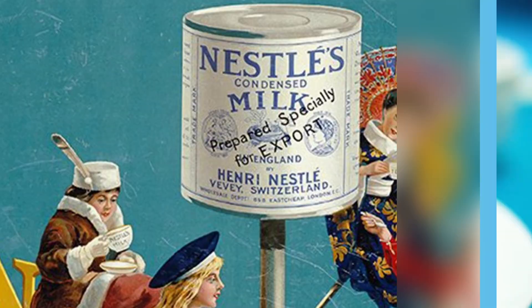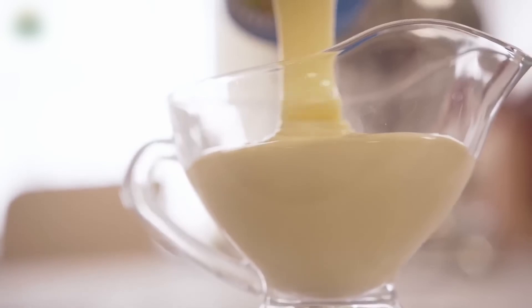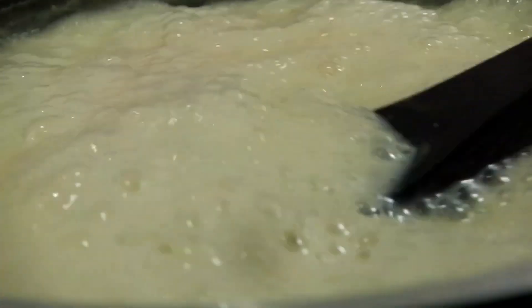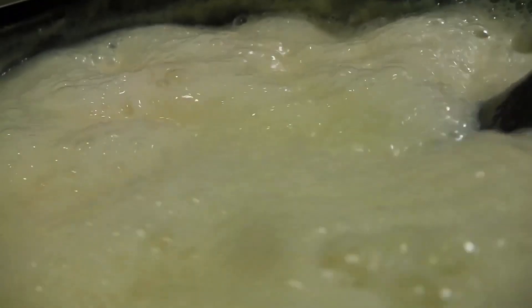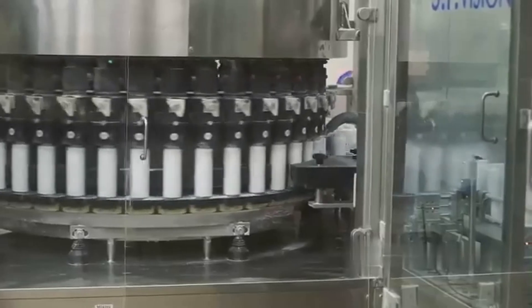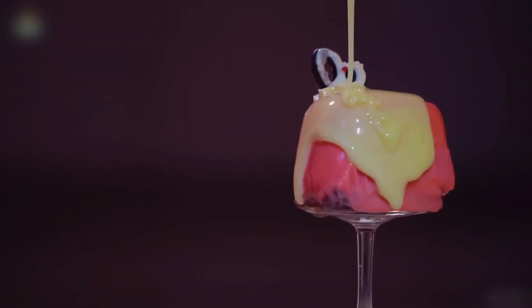A single can, sealed in 1943, was opened 80 years later. Still thick, still sweet. This isn't just milk — it's engineered survival. Boiled, sugared, and built to outlive the cow it came from. What's the secret that makes it almost immortal?